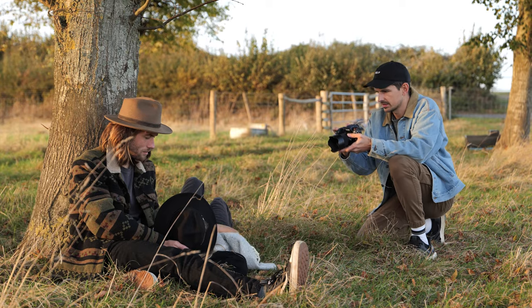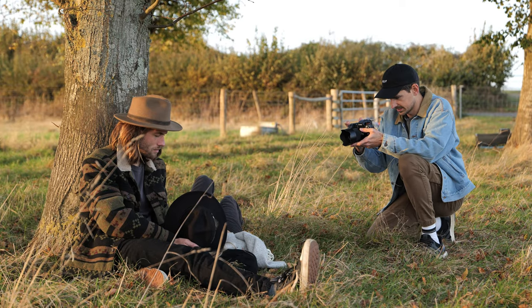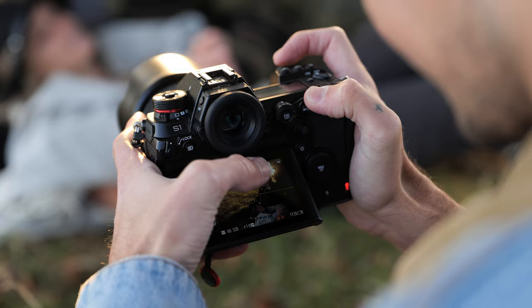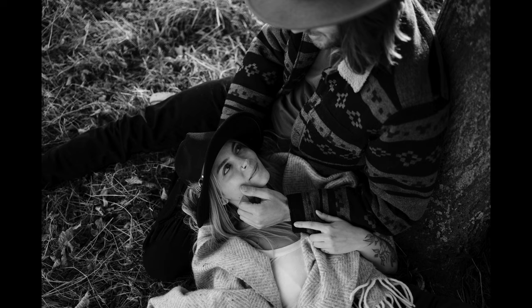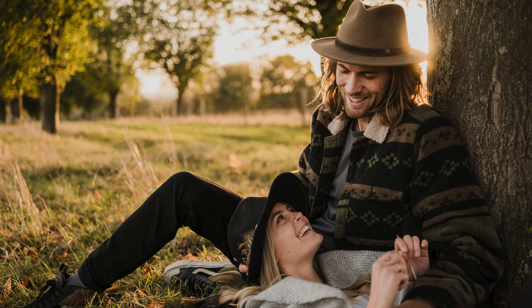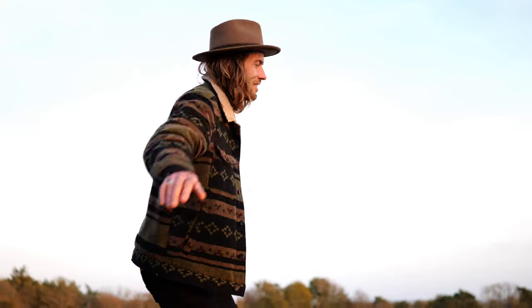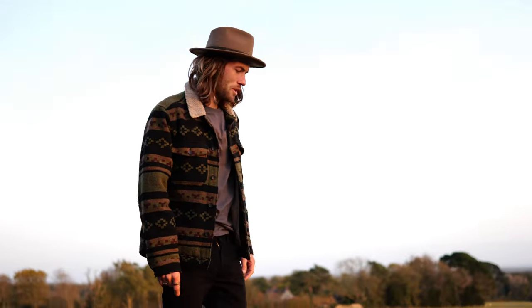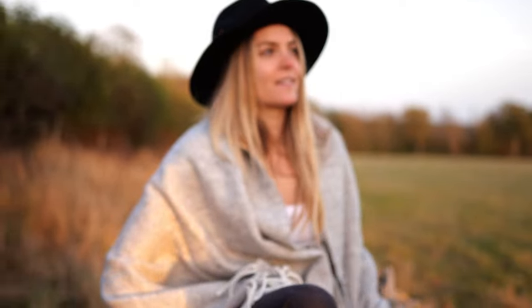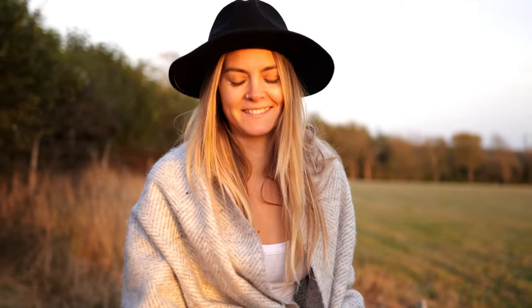The wide f1.8 aperture gives us creative options with depth while excelling in low light conditions. It's fast, silent, and focuses quickly, even in backlit scenes. A wild Rudy in the English countryside. What's your thoughts on that dance? It was magnificent — the best I've seen.